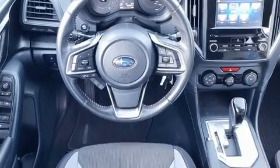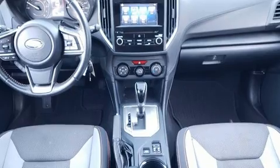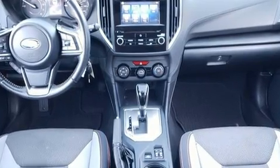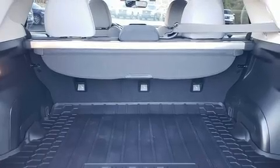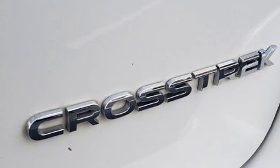It's equipped with tons of terrific amenities, but it won't break your budget. Like all-wheel drive, adjustable headrests in all seating positions, a trip computer, heated seats, fully automatic headlights, and power windows.